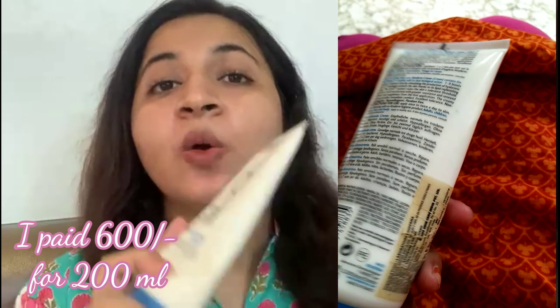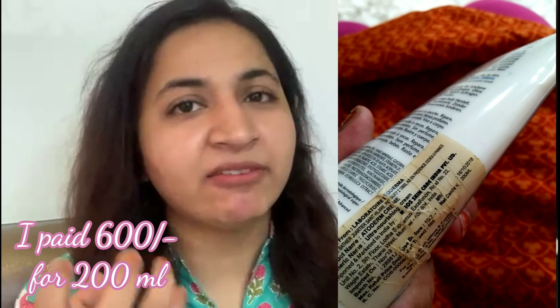Then I have the Bioderma Atoderm Cream. It also has niacinamide, but the concentration is very low as it appears at the bottom of the ingredient list. It is good for people with dry skin or for people with oily skin during the winter season, and it is quite a heavy moisturizer.